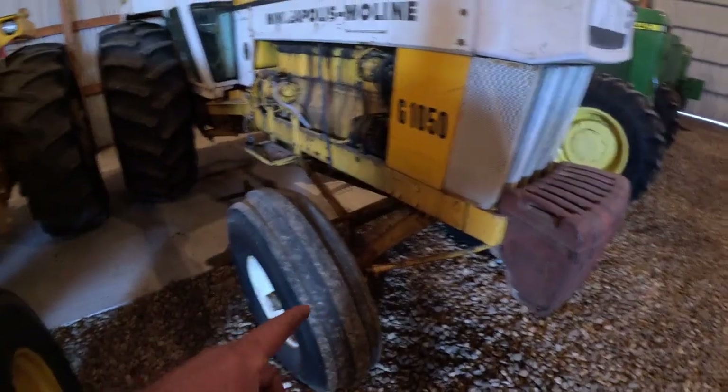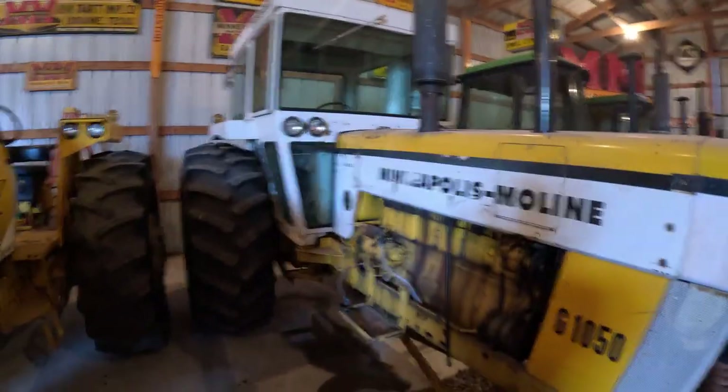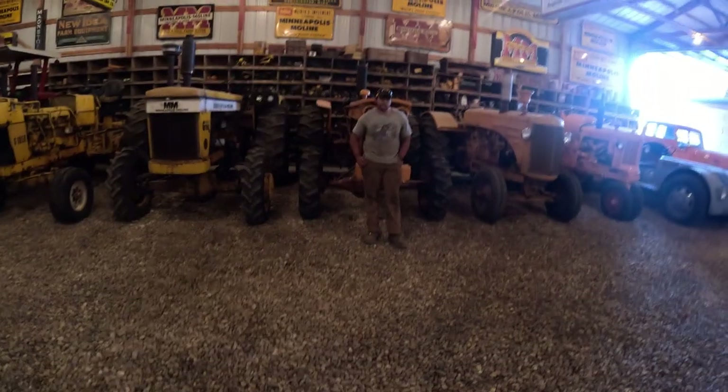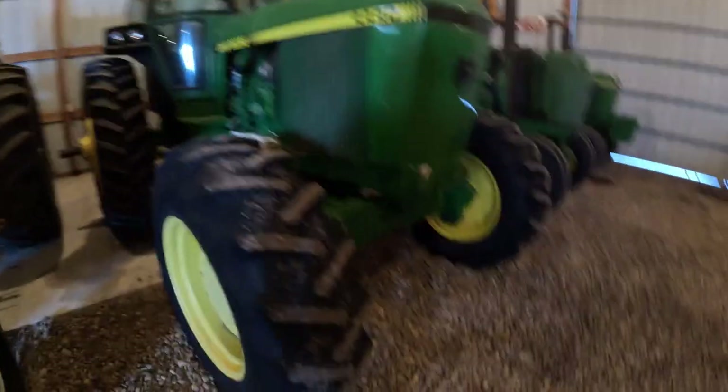Heavy, heavy beast - 1050 Wheatland diesel. Awesome - two-speed or three-speed? It's a two-speed. Got my man Jake with me. 4440 front wheel assist - cool.